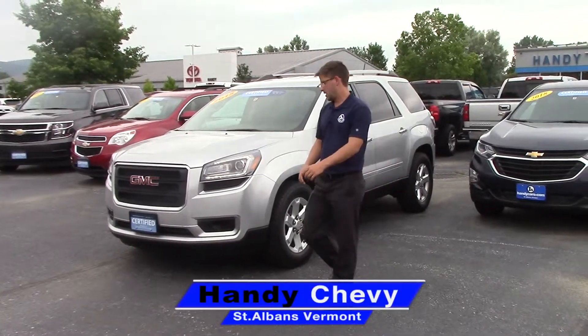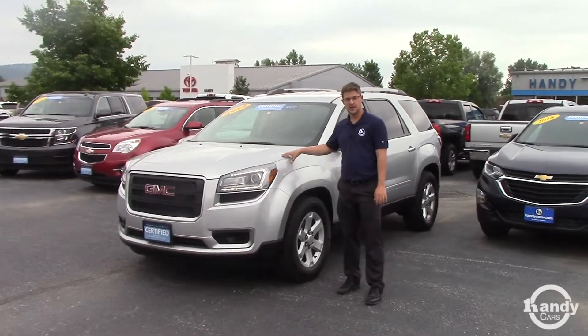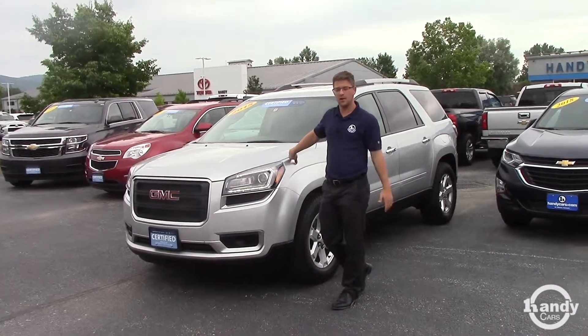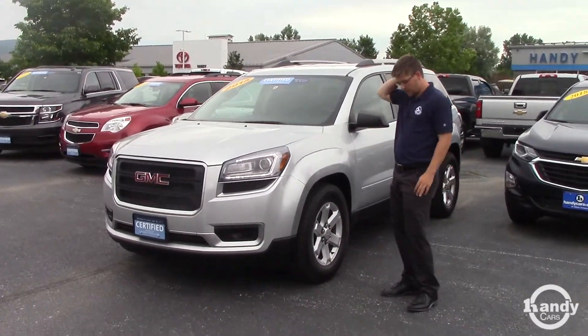Rachel, Jake here at Handy Chevy in St. Albans. I got your inquiry on the GMC Acadia. This is the '15 Silver. I just wanted to give you a brief walk around and tell you a little bit about it, show you the car.